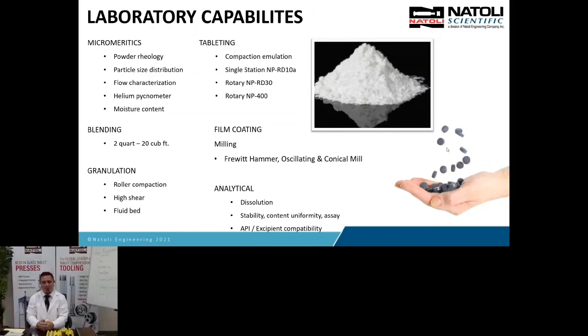Tableting is our main focus here. We have compaction emulators and simulators, single station hand presses with instrumentation, and rotary presses from R&D up to manufacturing. We have film coating capabilities, milling from FreeWit — a hammer mill, oscillating and conical mills — and we offer analytical services for our customers. That's an overview of Natoli Scientific and our capabilities.